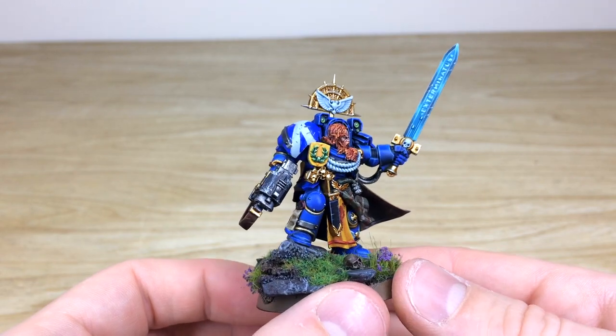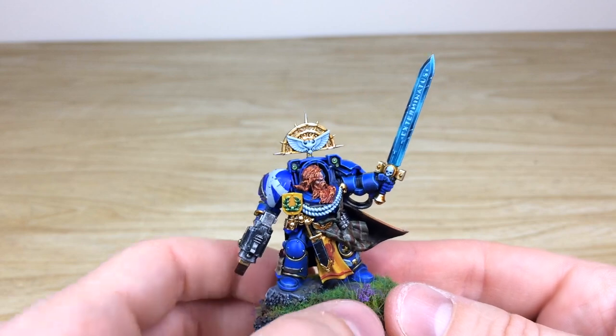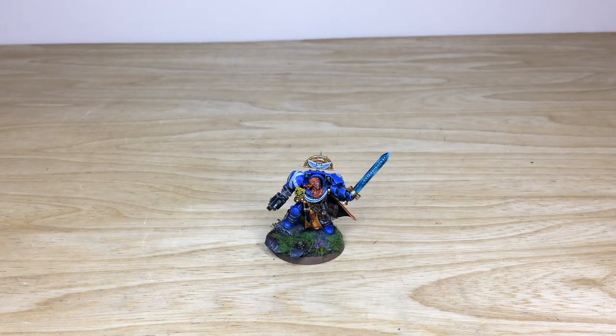We are character specialists, so if you're looking for a character to lead your army and a real centerpiece model, we're the people you should contact. Coming up next we have all the tactical marines from this force, and also the venerable dreadnought at the end, so stick around.